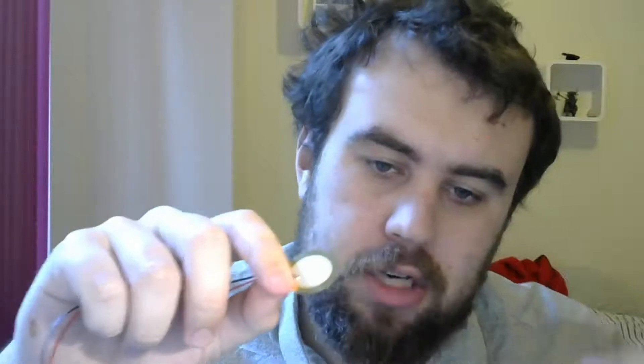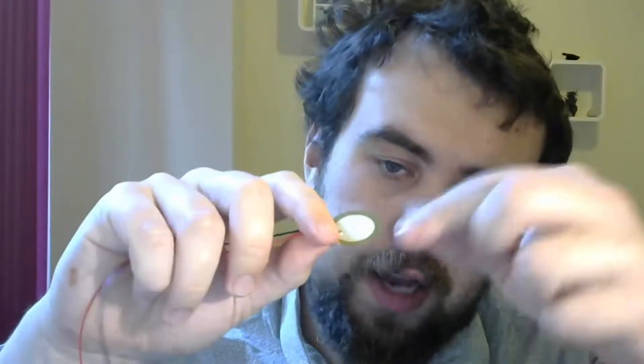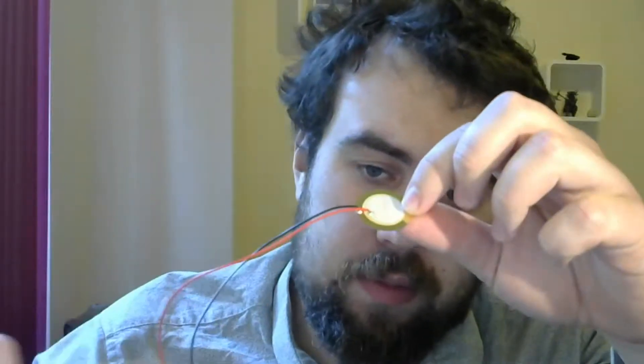This device here is called a piezoelectric transducer. It's a small patch of ceramic on top of a brass underlay with two wires — one from the ceramic and one from the underlay.